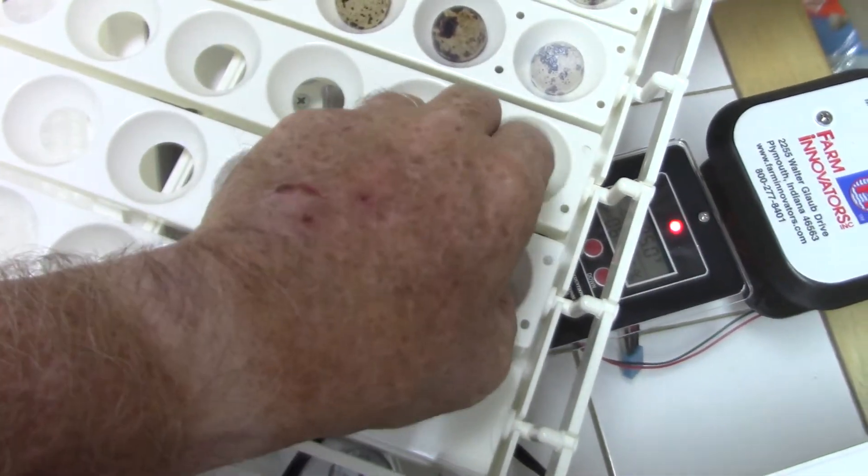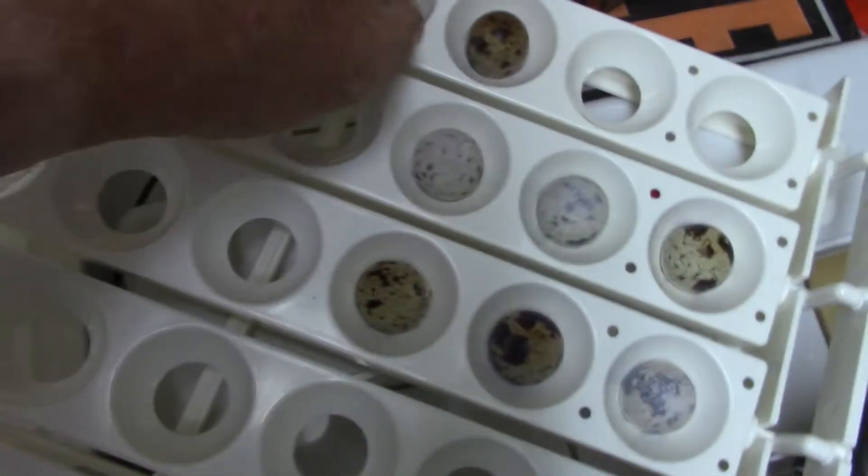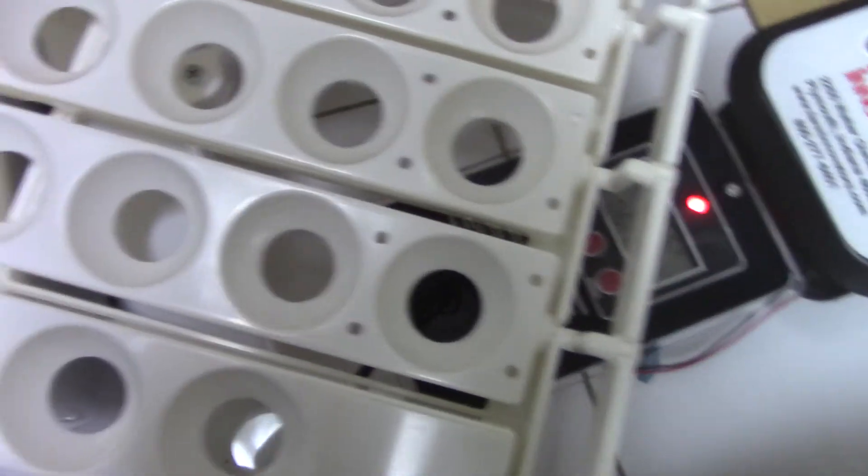Today is day 14, and today is the day I can get this little egg turner out of here. We take the turner out of the incubator — that's what I'm doing right now — and laying our eggs inside. We're on the final stretch to see how many are going to hatch for us. Trying to do this as quickly as I can because I know my temperature is dropping and humidity is going down.